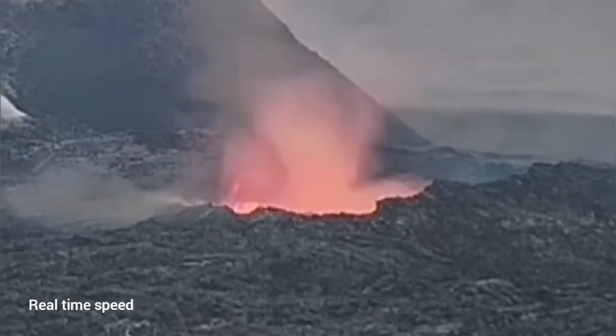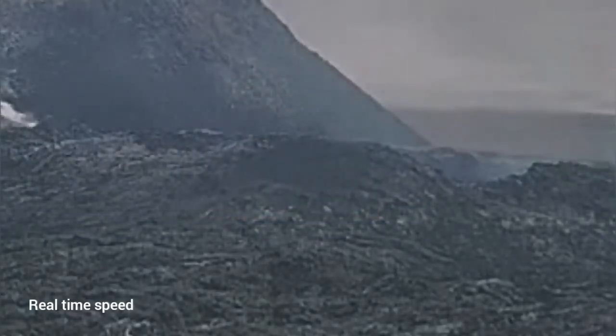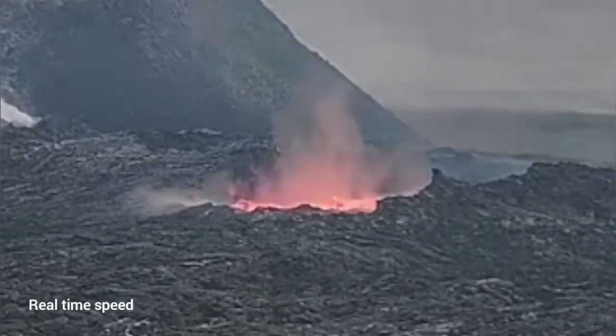I'm telling this because people — visitors — we have been seeing them going to the area, walking to the rim, looking at it. There were even some videos of that. And this is dangerous.